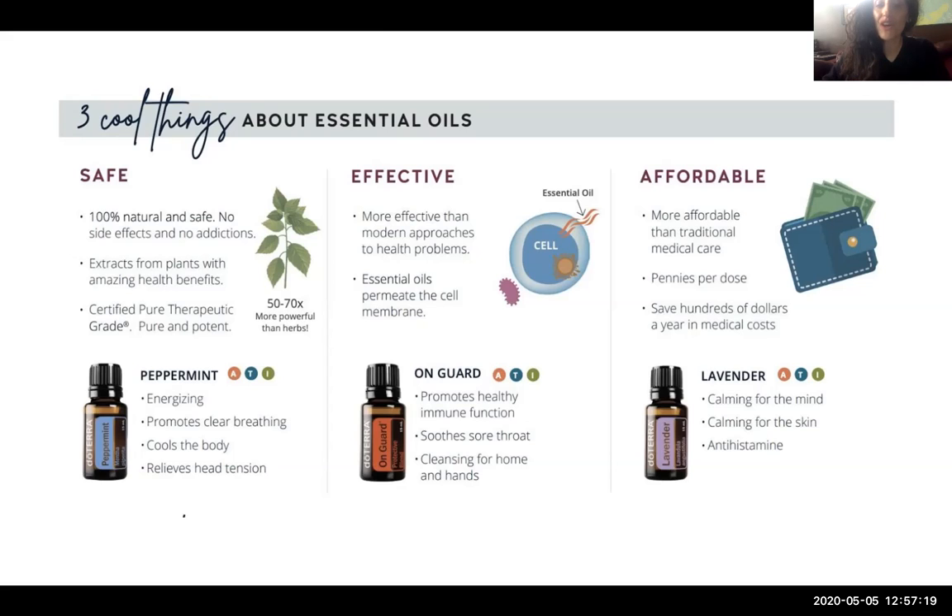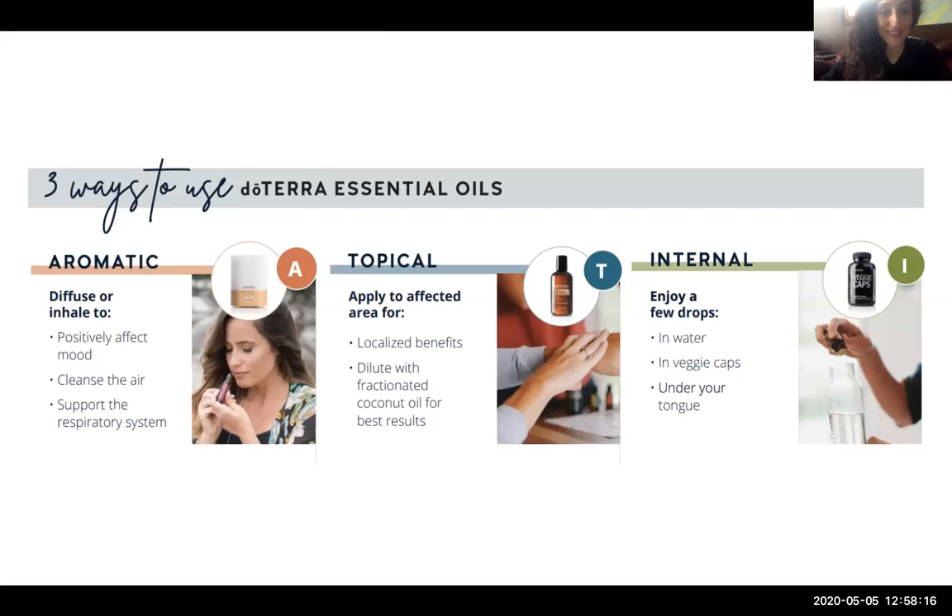On Guard is doTERRA's proprietary protective blend. It helps promote a healthy immune function, soothes sore throats, and helps cleanse the home and hands as a simple hand sanitizer against bacteria. There are some amazing essential oils in this blend that have been thoroughly researched to show it protects against many awful pathogens. Lavender is very calming to the mind and to the skin — for any skin irritation, burns — and it also helps as an antihistamine and supports sleep.